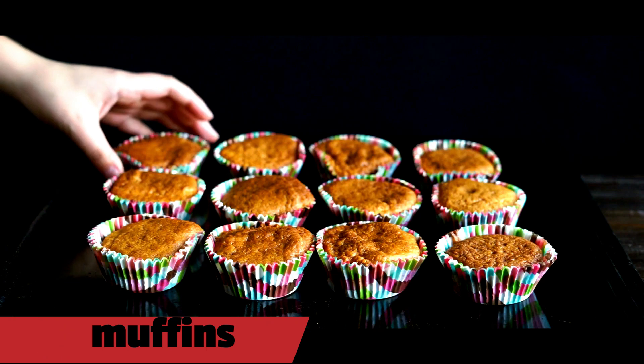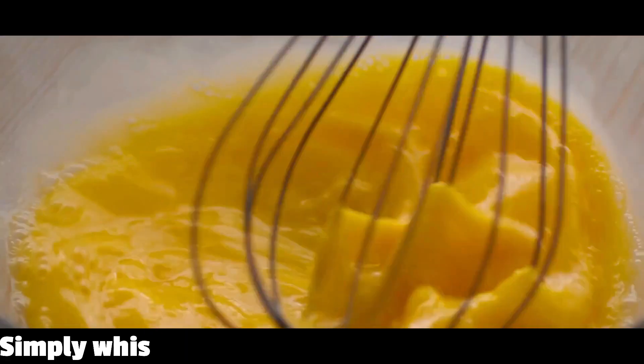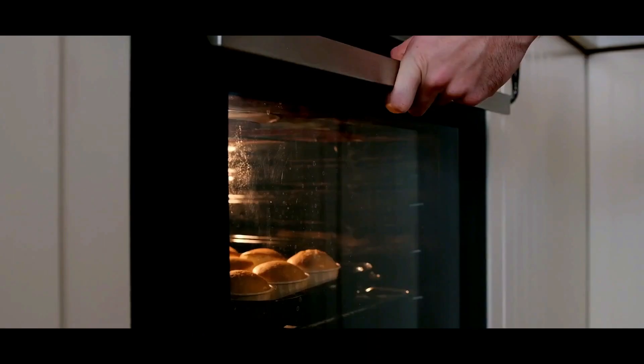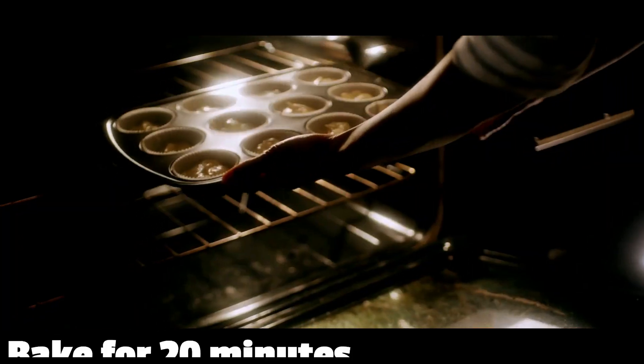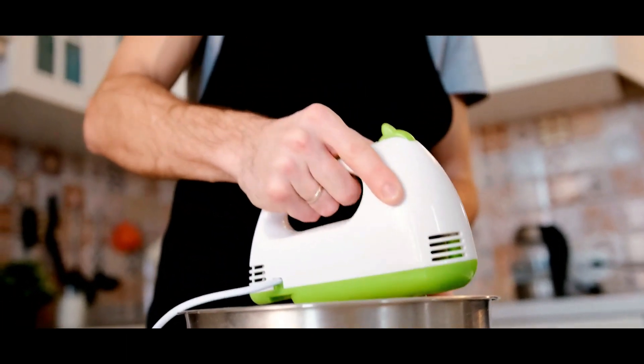5. Egg muffins. Egg muffins are a great way to get a quick and healthy breakfast in. Simply whisk together some eggs and pour the mixture into a greased muffin tin. Top it off with some vegetables, cheese, and meat. Bake for 20 minutes, and you'll have a delicious breakfast ready to go.